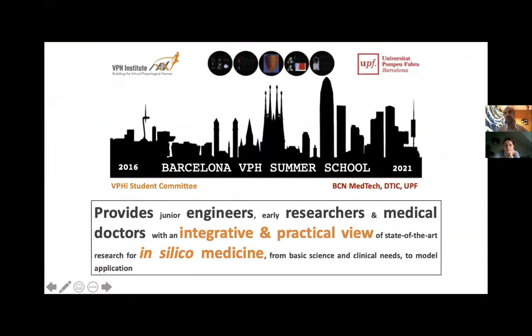I would like to briefly introduce the VPH Summer School, its pillars, how it integrates with the VPH Institute, and give you a clue of the different aspects of the agenda. The VPH Summer School was born in 2016. It's an event we have been organizing every year except last year because of COVID, co-organized by the Virtual Physiological Human Students Committee and the SIMLABE Medical Research Units here at UPF. It aims to provide junior engineers, early researchers, and medical doctors with an integrated and practical view of state-of-the-art research in in silico medicine, from basic science and clinical needs to model applications.